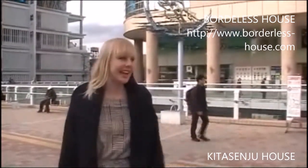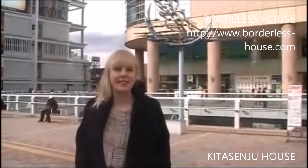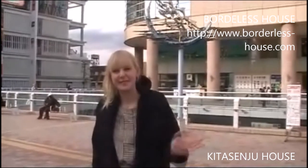We're back at Kitasenju Station. I hope you enjoyed the house and the tour of the surroundings. We hope to see you soon at Borderless House. Bye-bye.